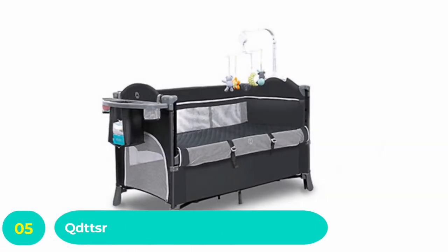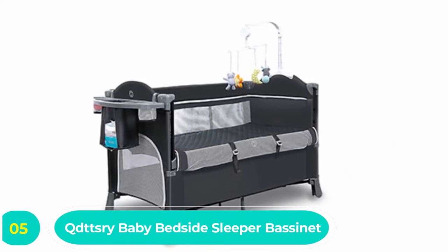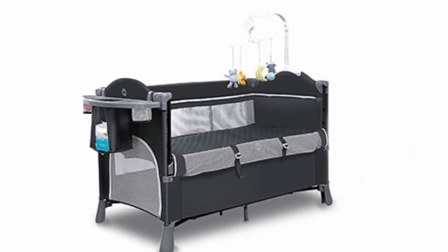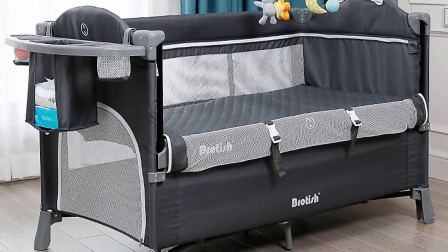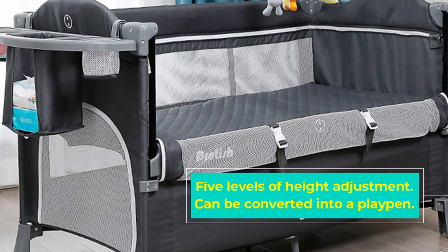Number five: Triby Baby Bedside Sleeper Bassinet. This bedside sleeper has it all, with five levels of height adjustment to start with. The baby bedside sleeper fits almost any adult bed. Not only is it an attractive and sturdy bedside sleeper, but the bassinet also doubles up as a playpen, ideal for when baby gets a bit older.